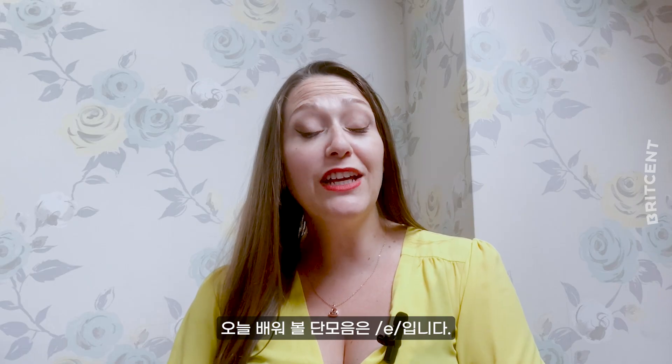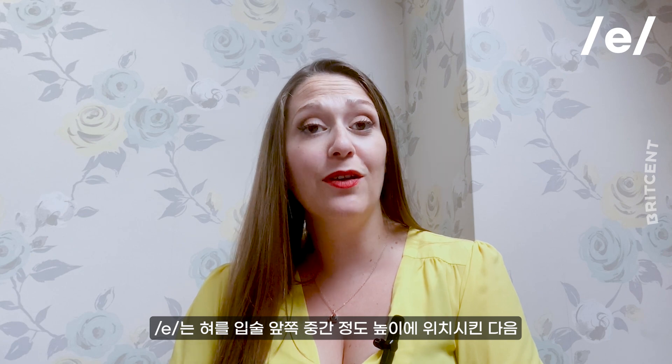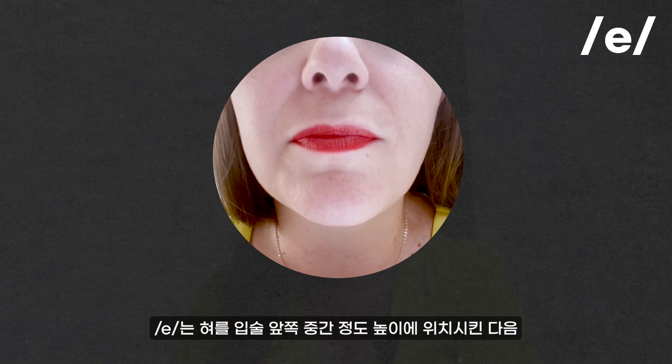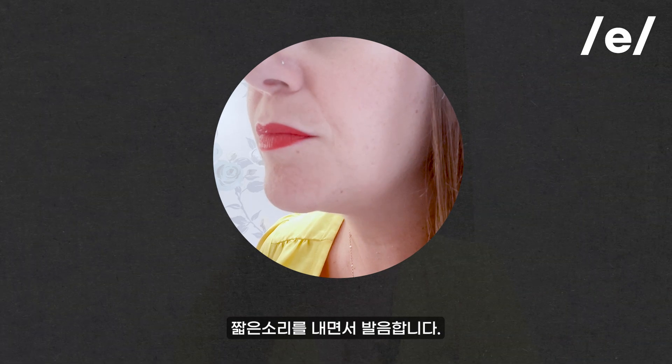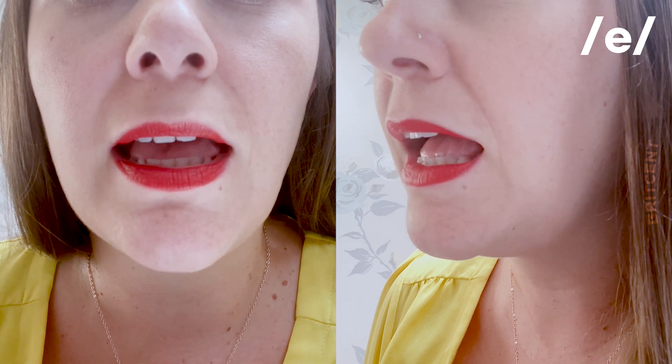The second short vowel we'll look at is E. The E sound is made with the tongue at a mid-height position in the front of the mouth, creating a short, pulsed sound. E. E.